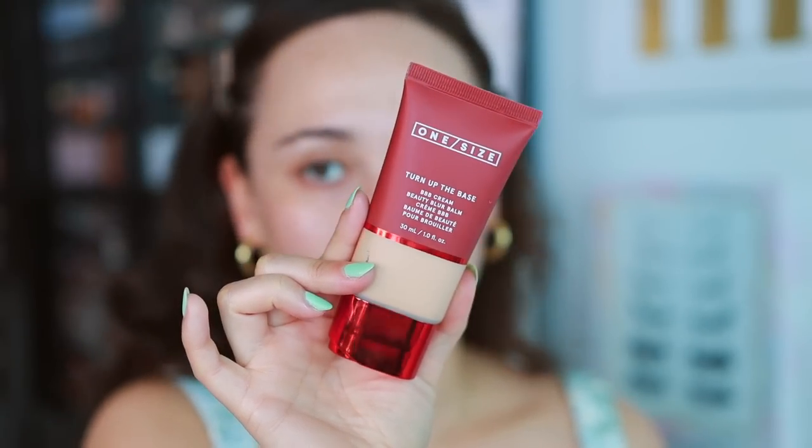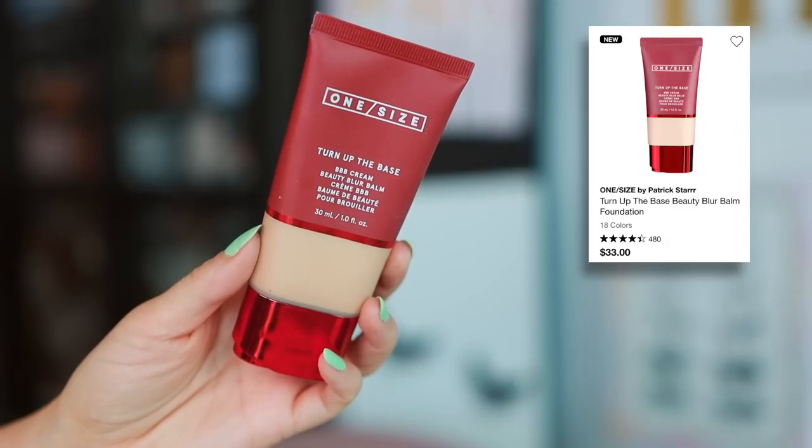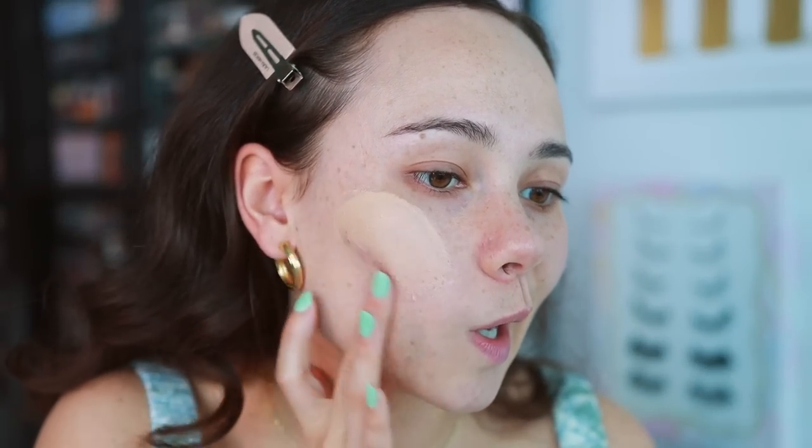One Size sent this to me in the mail before I moved, so I never got the chance to play with it. This is the One Size Turn Up the Base Beauty Blur Balm Cream — my shade is Light 2. I think of the two they sent me, this one works best. I used it two days ago and have mixed feelings, so I'm going to put a little bit on. It kind of feels like a mattifying primer, and I like the way it blends in with my finger.